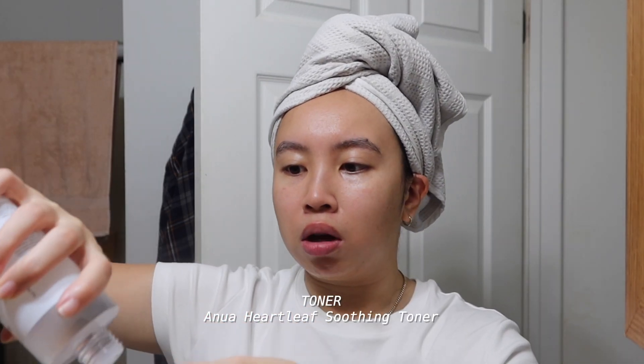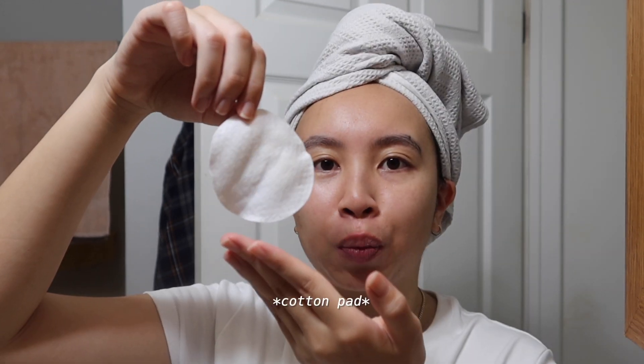Happy Friday everyone, we're finally at the end of the work week! I thought we could do our morning skincare together. I actually don't wash my face in the morning — instead I use a toner on a toner pad, because I wash my face at night. I don't want to strip my skin barrier by washing twice a day. Ever since switching to this regimen my skin has gotten a lot better. The toner pad already wiped away all the grease from overnight.